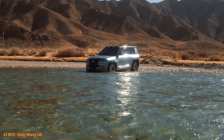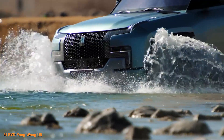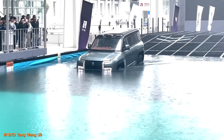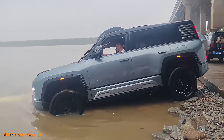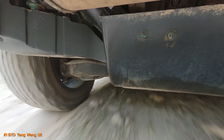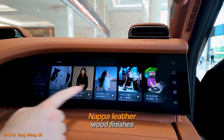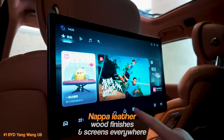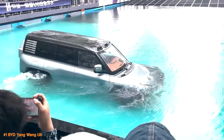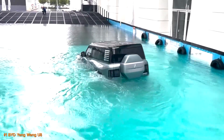What really makes the U8 stand out is its ability to float and self-propel on water for up to 30 minutes — it's basically part car, part boat, making it a lifesaver during floods or water crossings. It also has a fancy hydraulic suspension system that adjusts on the fly, giving you a smooth ride no matter where you take it. And the inside is pure luxury: think Nappa leather, wood finishes, and screens everywhere to keep things techy and sleek. It's not just an SUV — it's a game changer, combining power, smarts, and style in a way that's redefining what's possible in electric vehicles.